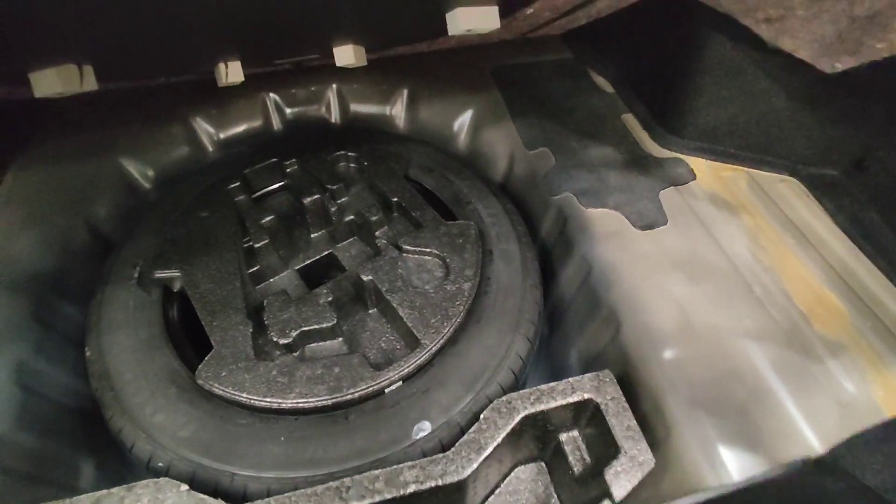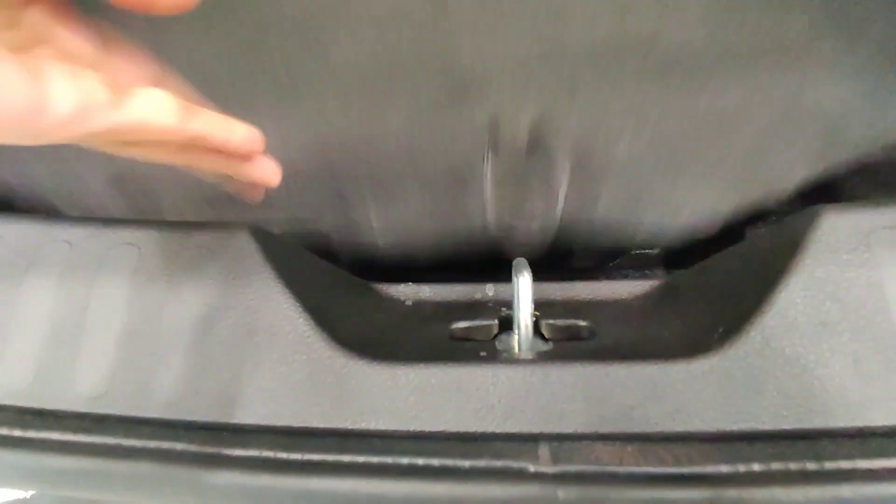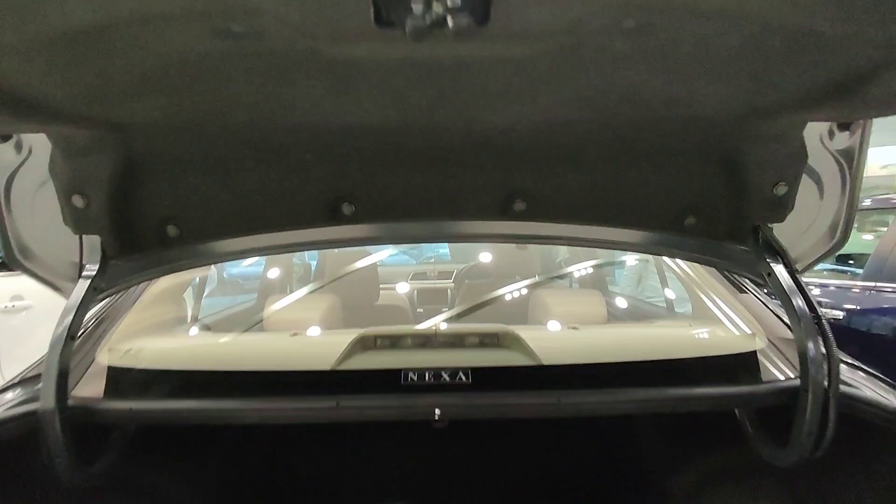This boot space cannot be less than a Honda City or Verna. You can see the spare tire, which is 15 inches — the same size as the main wheels. The boot offers substantial space.